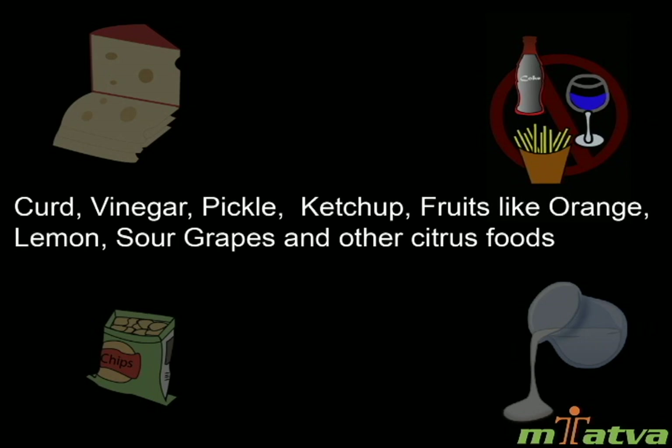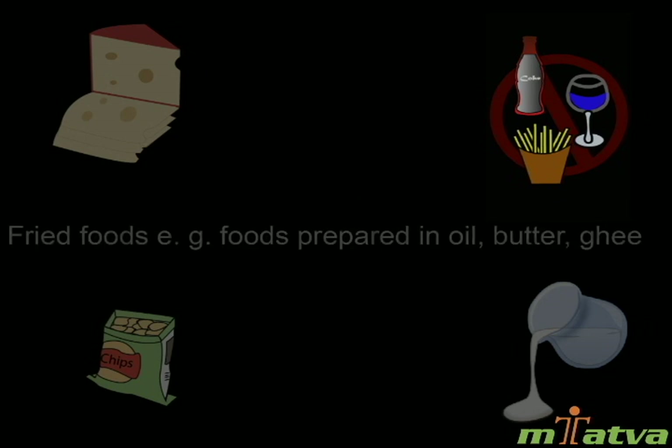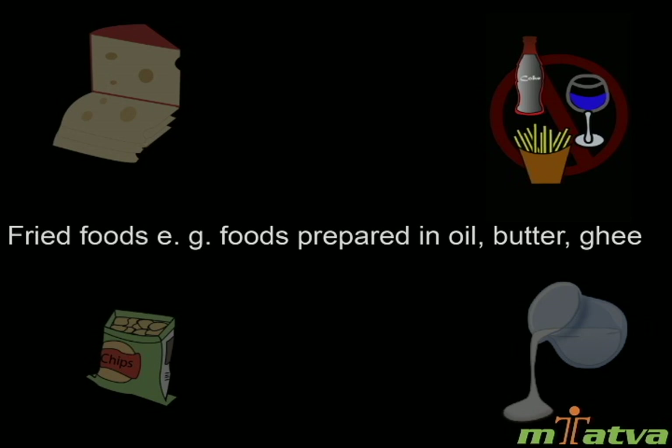Also avoid curd, vinegar, pickle, ketchup, fruits like orange, lemon, sour grapes and other citrus foods. Fried foods such as those prepared in oil, butter, and ghee should also be avoided.